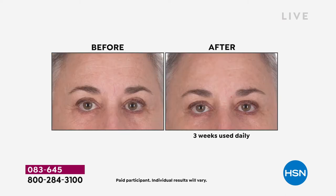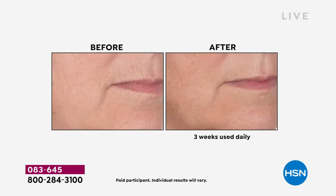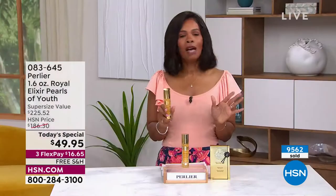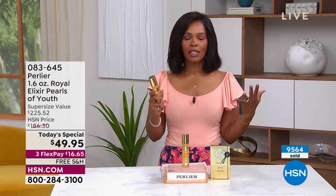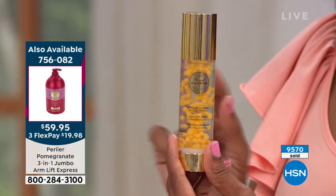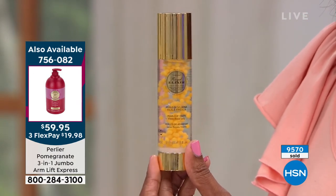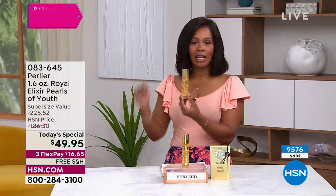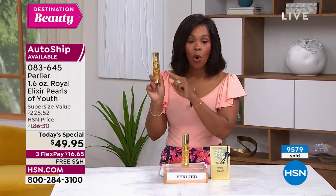Does the serum you're using have fragrance? This one doesn't. Does it have mineral oils, petroleum, or sulfates? This one doesn't. What you see it has, you're getting the benefits on the outcome — in three weeks. Imagine you're getting about three months' worth here. What's coming up in about three weeks? The 4th of July. If you haven't seen somebody in a long time and want to put your best face forward, it starts with great skin and great skin care.